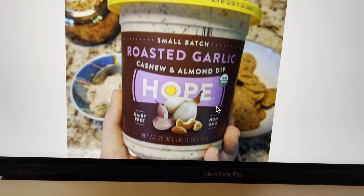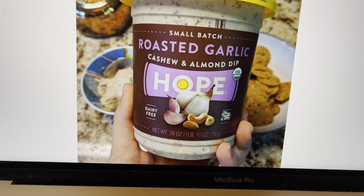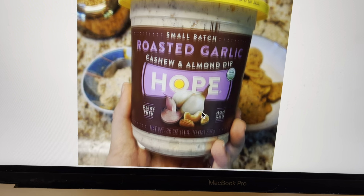And here's something else: roasted garlic, cashew, and almond dip. I love garlic, I love cashews, I love almonds — so yeah, this looks like it would be something I would really enjoy as well.